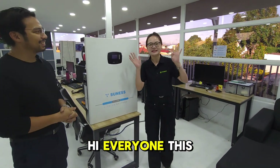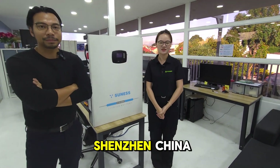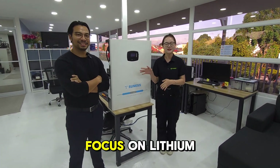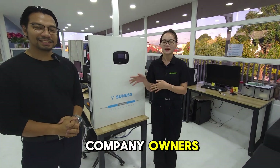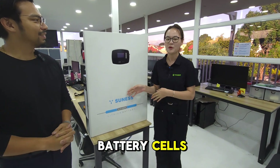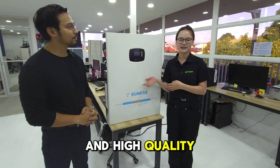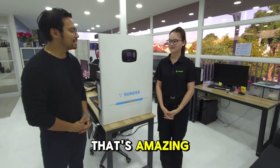Yes, of course. Hi everyone, this is Hanna from Sunnest Energies and our company is located in Shenzhen, China. Sunnest Energies is a company focused on lithium battery with 10 years experience. Why we only focus on lithium battery is because our company owner has more than 20 years experience in battery cell raw materials, which means our battery cells have stable resource and high quality. Our strategy partner is CATL. Wow, that's amazing.